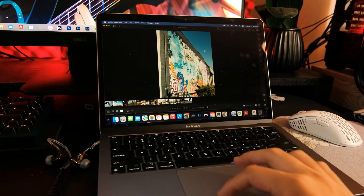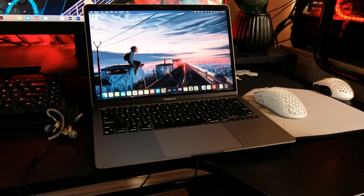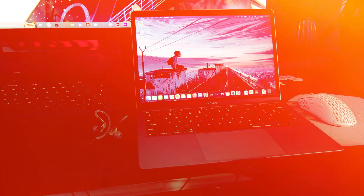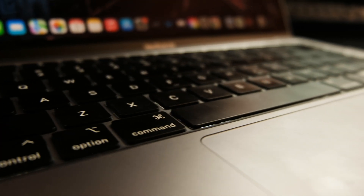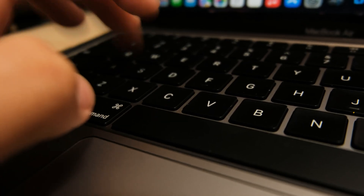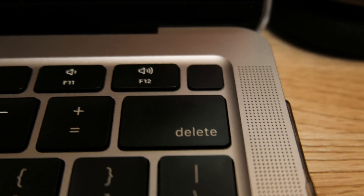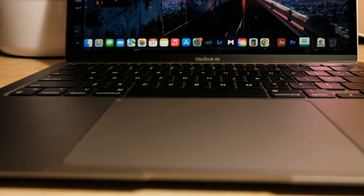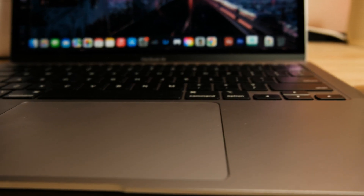The M1 MacBook comes fully fanless — no more airplane engine when you do anything remotely difficult. You might worry about the cooling, but for any task that was meant for the MacBook, I never found it overheating. The keyboard and trackpad that come with the M1 are super premium. The keyboard feels quite tactile, even for the short travel distance. It also comes with Touch ID at the top of the keyboard. The trackpad is big and has a satisfyingly thunky click sound.